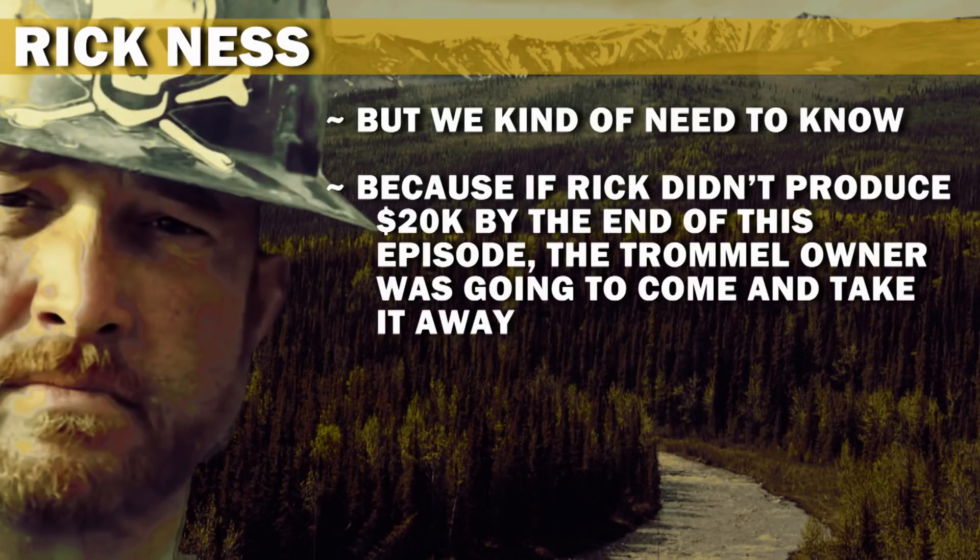We kind of need to know, because if Rick didn't produce $20,000 by the end of this episode, the trommel owner was going to come and take it away. Or not?